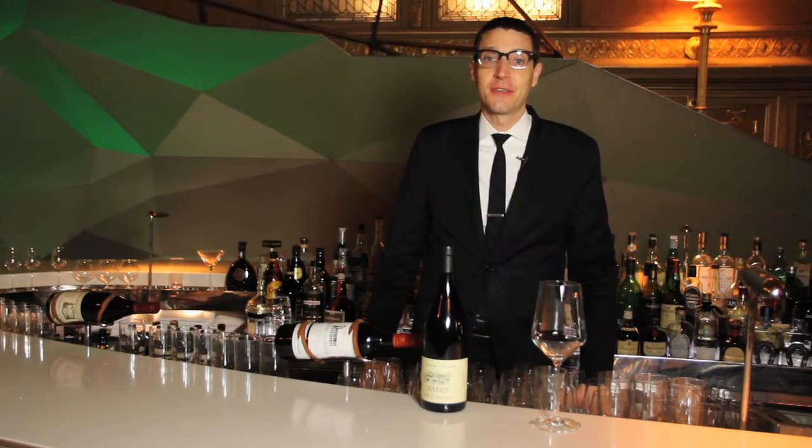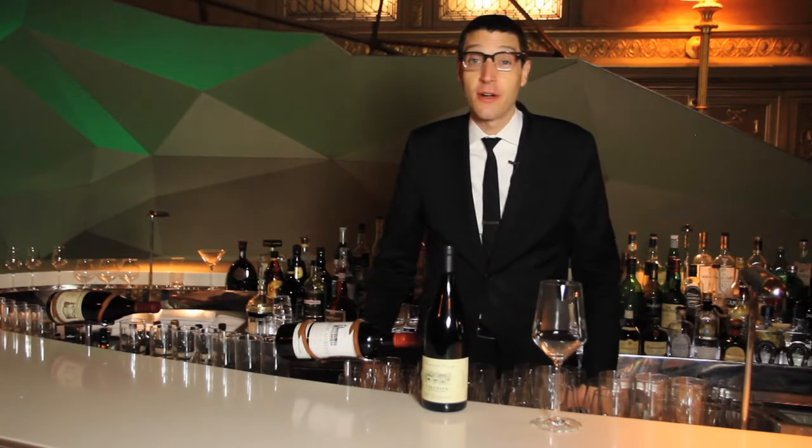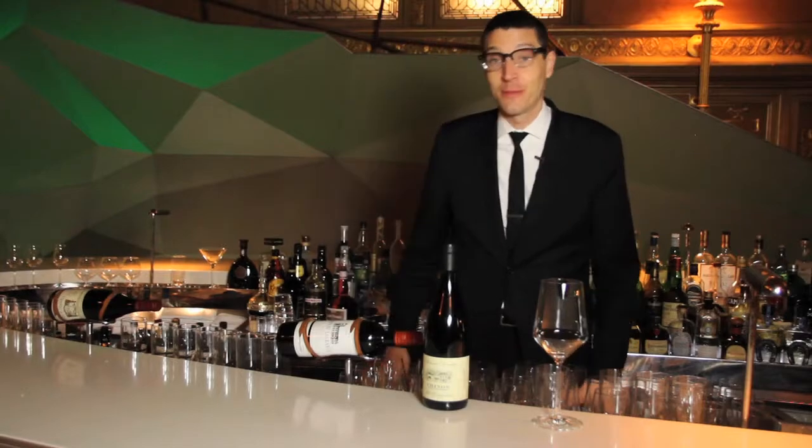Hi, I'm Patrick Cappiello, wine director of Gilt Restaurant, and today we're going to talk about cork taint, one of my least favorite subjects.